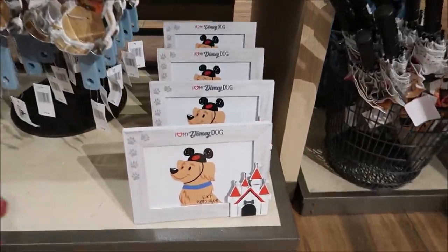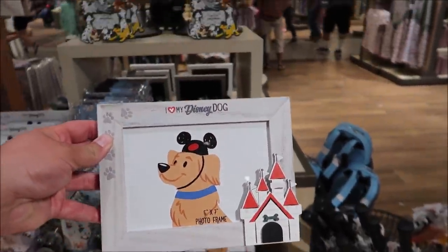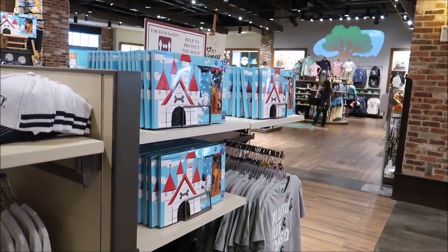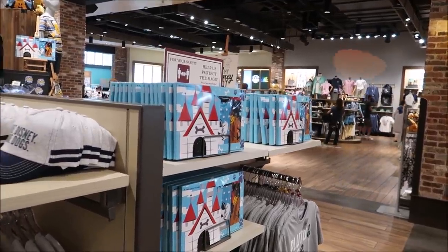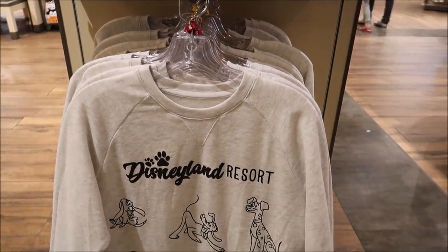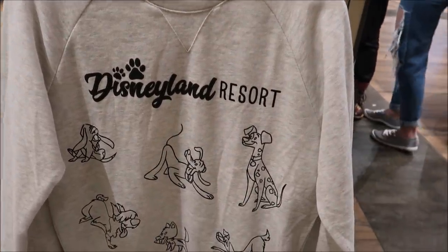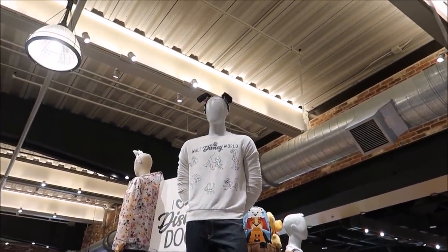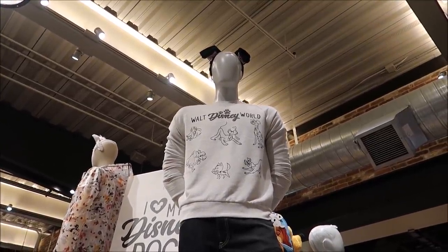The Disney Tails store isn't actually in the World of Disney — it's in the co-op next door — but there's still always amazing things to find here. They even have an 'I Love My Disney Dog' collection, and I definitely need to get the 'I Love My Disney Dog' photo frame to put a little picture of Gracie in. They also have a four-pair set of Disney dog socks, a hat that says 'More Disney, More Dogs,' and a sweatshirt that's Disneyland Resort — it actually has a Dalmatian on it. And they also have a Walt Disney World version up there too.